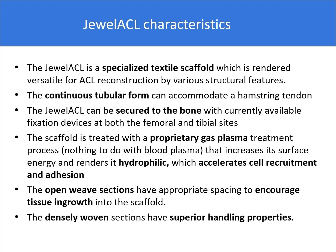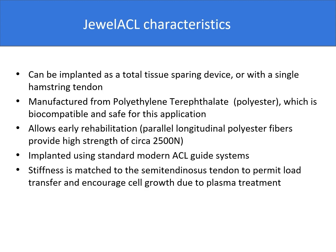Its continuous tubular form can accommodate a hamstring tendon. The dual ACL can be secured to the bone with currently available fixation devices at both the femoral and tibial sites. The scaffold is treated with a proprietary gas plasma treatment process that increases its surface energy and renders it hydrophilic, which accelerates the recruitment and adhesion. The open weave section has appropriate spacing to encourage tissue ingrowth, and the densely woven section has superior handling properties.